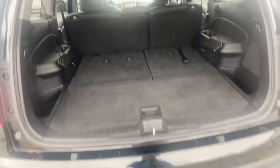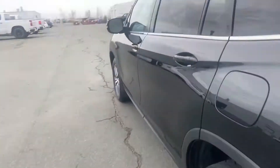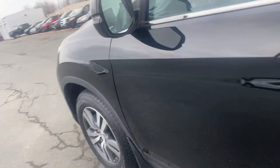Split folding rear seats with cargo storage underneath, USB ports, and extra seating for three in the rear row. Three-zone climate control with heated seats, USB ports, and proximity key with touch sensors for the hatch and fuel door release.